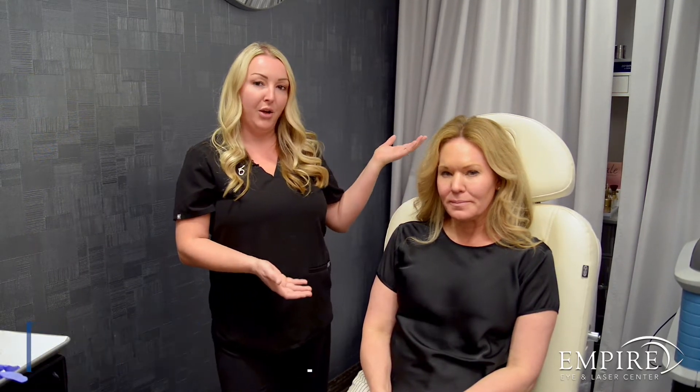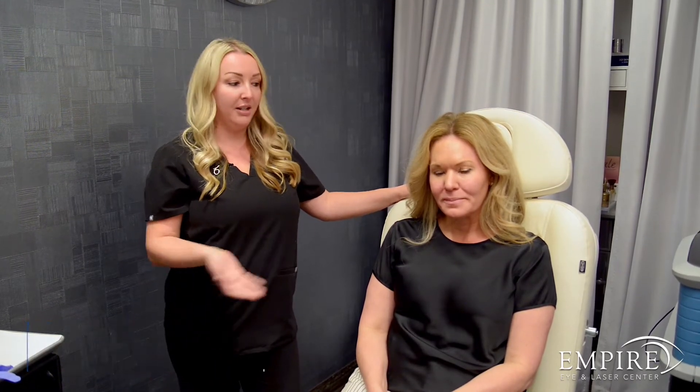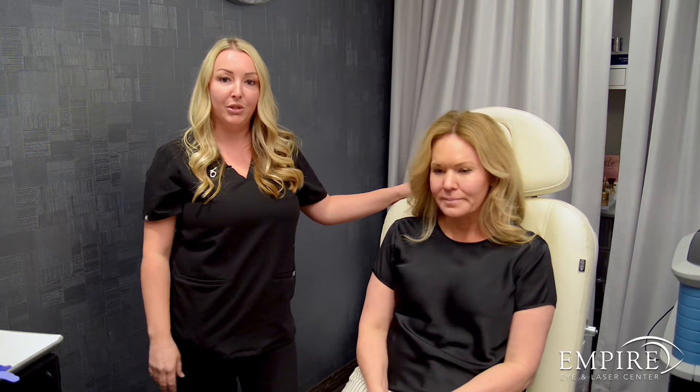Hey everyone, Melanie here with Empire Eye and Laser Center. I'm here today to show you guys a live treatment of Sculptra being injected into our patient Rachel, which most of you probably know — she's our aesthetic consultant, so she's all things knowledge when it comes to what to do here, and also somebody who gets treatments and is ready for a maintenance treatment with Sculptra.